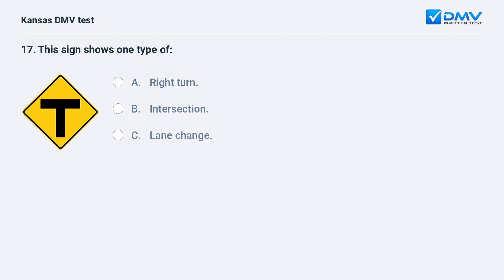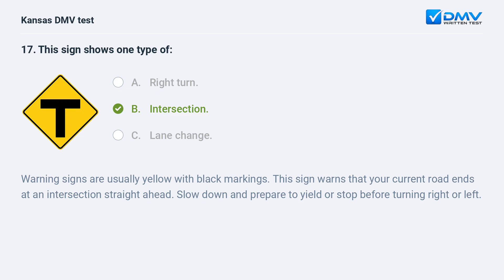This sign shows one type of: A. Right turn. B. Intersection. C. Lane change. B. Intersection. Warning signs are usually yellow with black markings. This sign warns that your current road ends at an intersection straight ahead. Slow down and prepare to yield or stop before turning right or left.